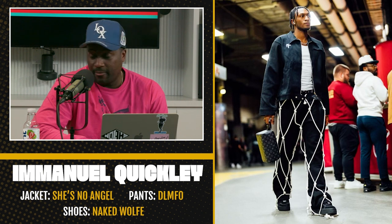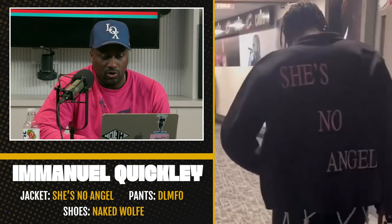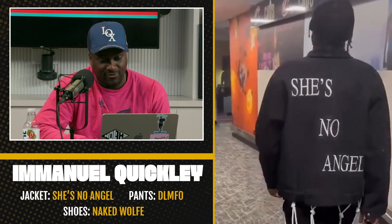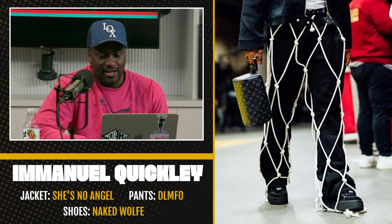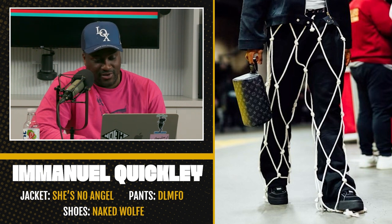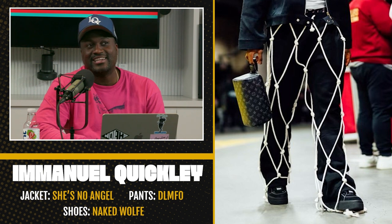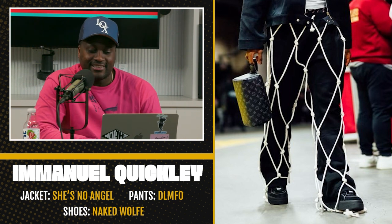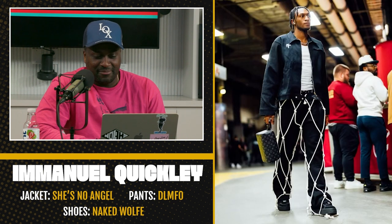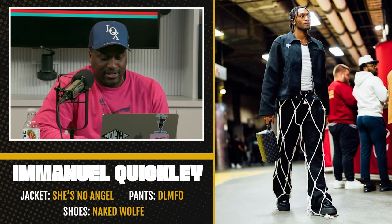Next up, Emmanuel Quickly — one of my favorite players personally to watch in the league. I just love this guy's energy and enthusiasm. He's rocking a jacket from a brand called She Knows Angel — it's a trucker jacket. His pants are a very interesting pair called the Not Sweatpants from a brand called DLMFO, and some kicks by Naked Wolf, the Midnight Sneaker. The pants are sort of the story here. He's a bucket getter and he's basically rocking a net — it's like the Final Four just passed, you know how people cut the nets down. Emmanuel Quickly decided to get some pants in that spirit. Just an interesting look, definitely not for me, but it's fun. I think he's having a good time, not taking himself too seriously. So I'm going to definitely cop this fit.